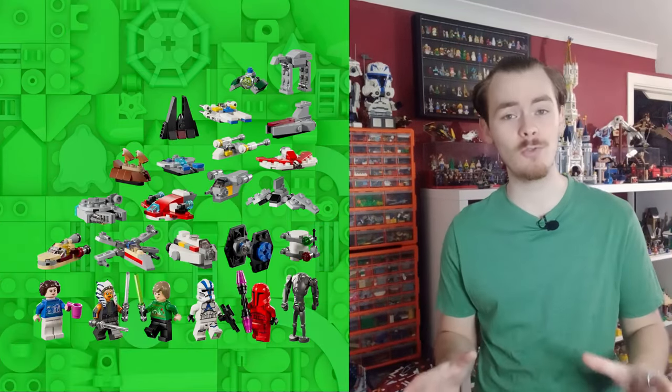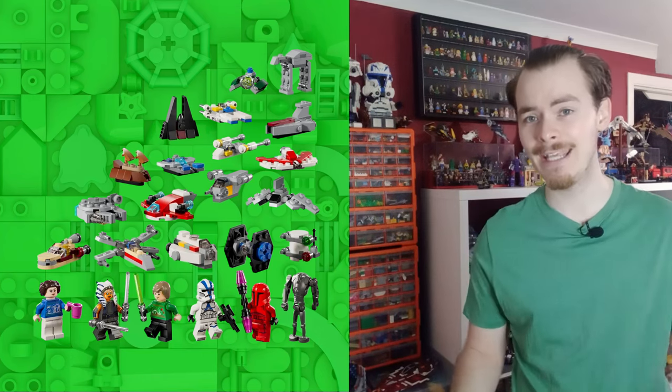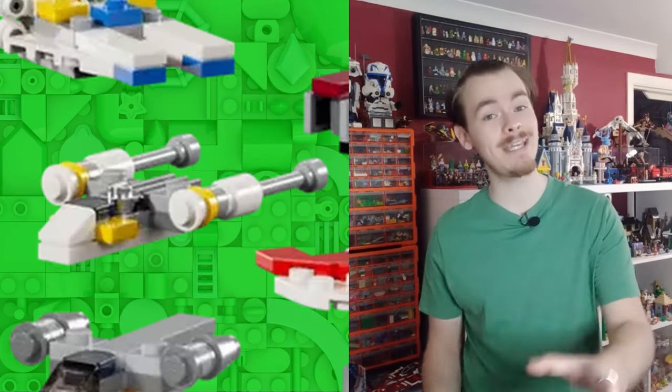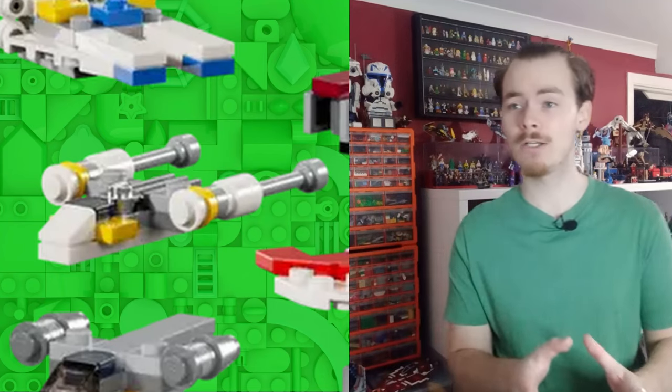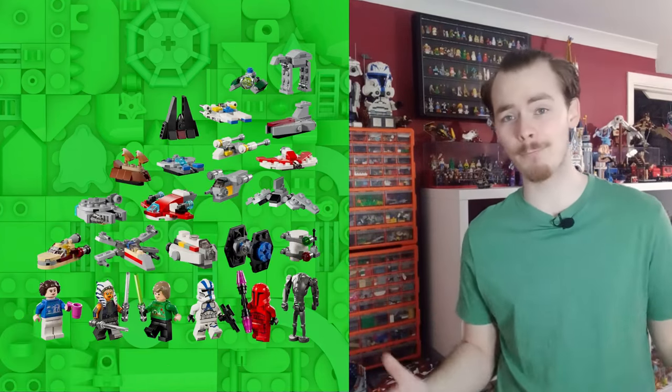It's a bit funny that this year's UCS set, the TIE Interceptor, is not represented in the advent. I feel like that's quite a big milestone that Lego might want to represent, but perhaps we'll see that next year. There is also the Y-Wing which is in the bigger Yavin play set — the midi scale build is included there. We also have the T6 and the Yoda Shuttle, both very controversial sets, but it's nice to see that Lego are proud of all of their ships.